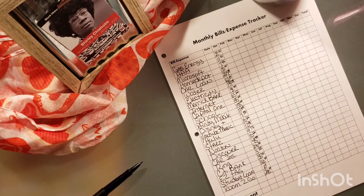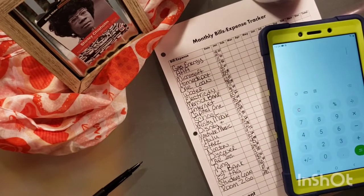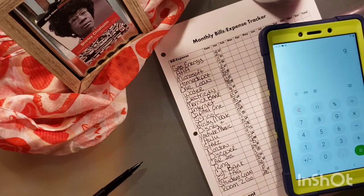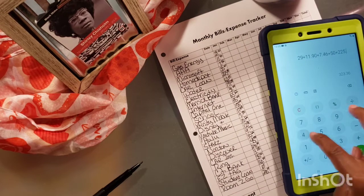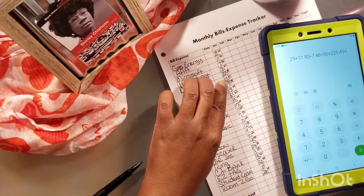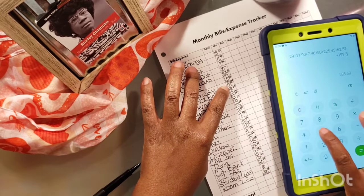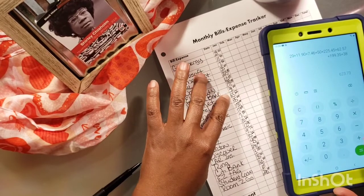I plan to get a little cute calculator, but the weather was bad this weekend so I ain't going nowhere. And I love that little calculator that the Pink Cloth Life has, but I'm like, do I want to be a copycat? Can y'all see that, or is there too much glare? So, we paid $29 plus $11.90 plus $7.46, $50, $225.45, plus $62.57, plus $199.35.